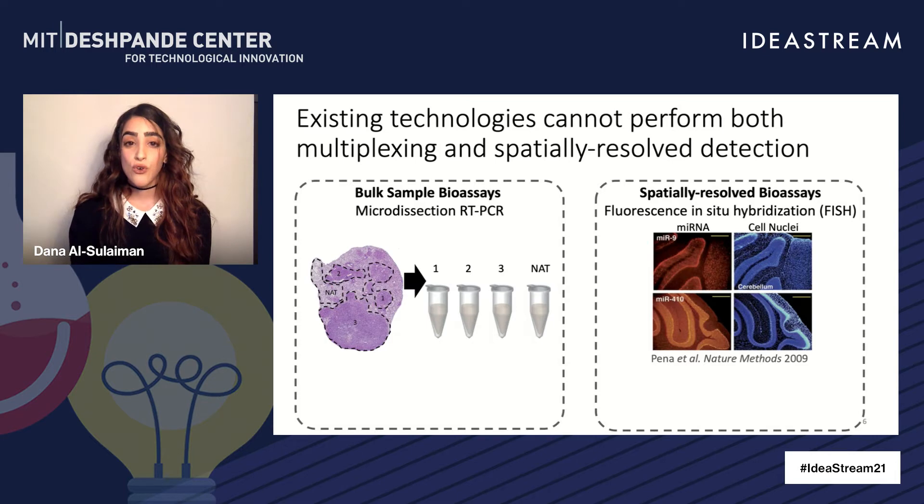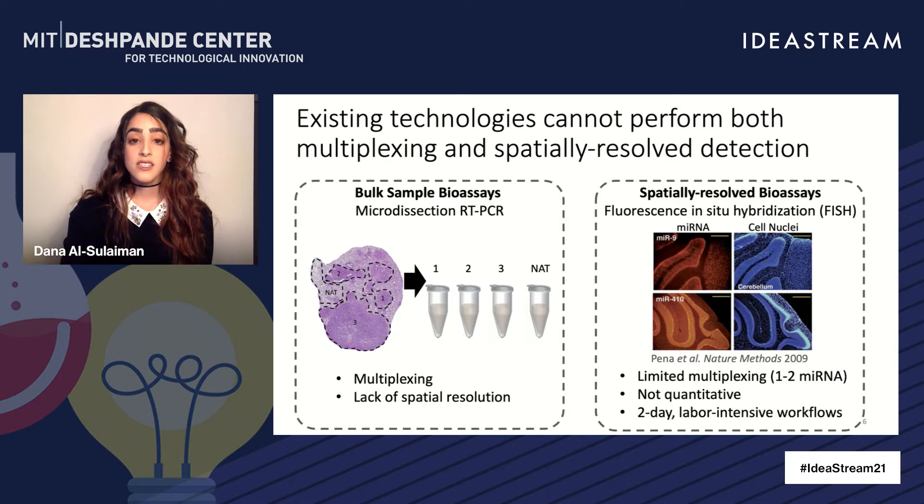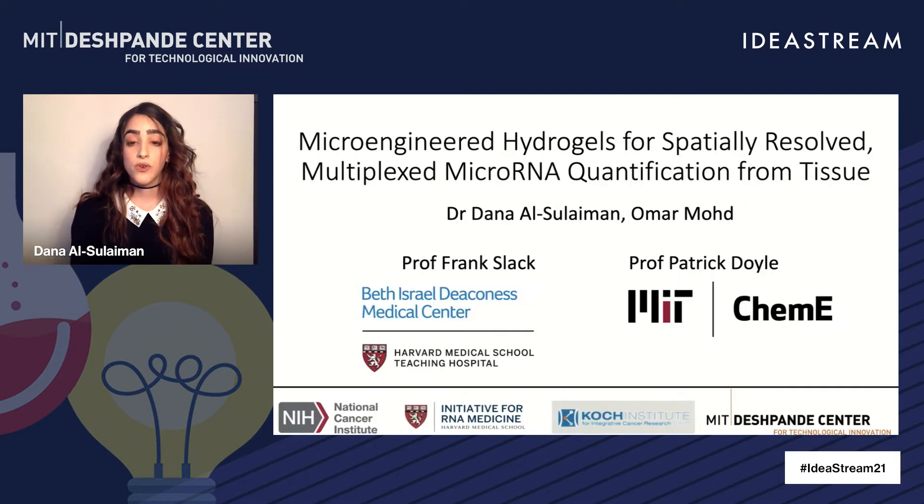Unfortunately, there are no current techniques that can simultaneously satisfy both criteria. A bulk sample bioassay may offer multiplexing, but it lacks spatial resolution, and a spatially resolved assay such as FISH offers limited multiplexing and long, laborious workflows. There is thus an unmet clinical and technological gap to be filled, and for this, we propose our project.